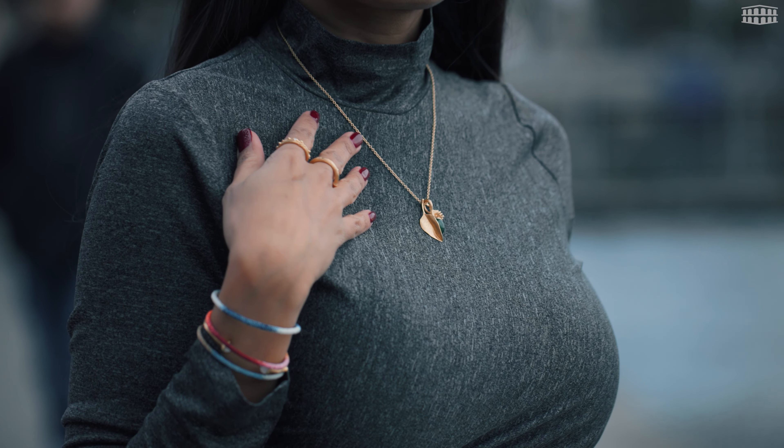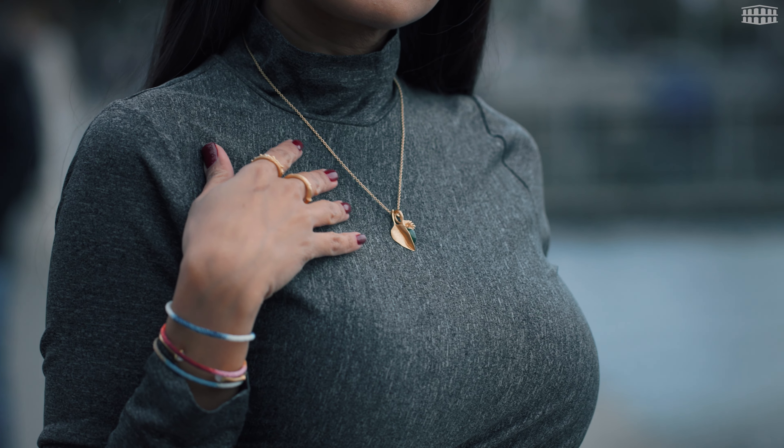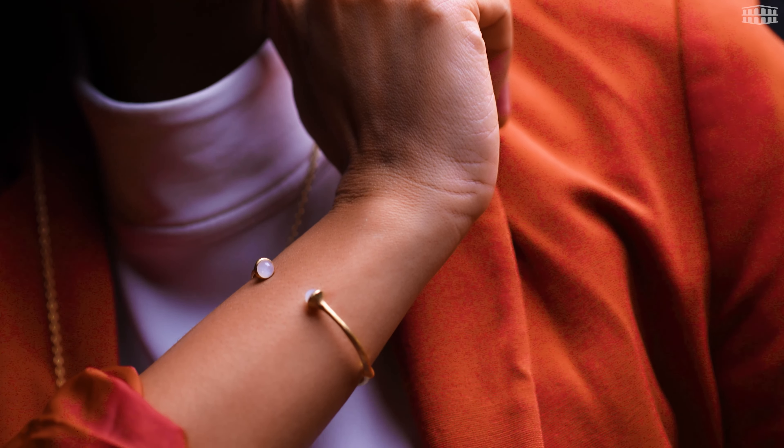How would you mix and match this elegance to suit your style? That's the beauty of Ole Lynggaard — you can always combine everything together. Even when pieces are not from the same collection, they still match.